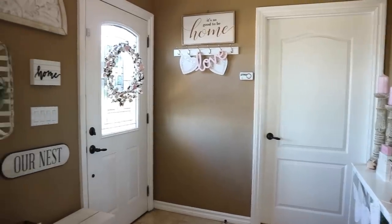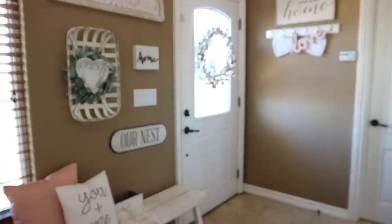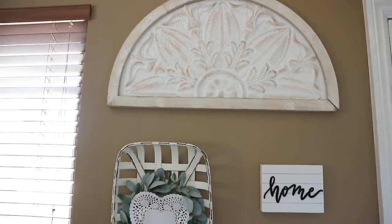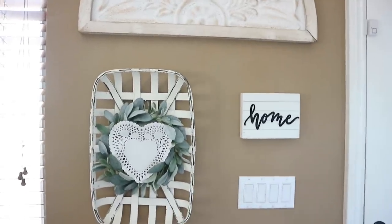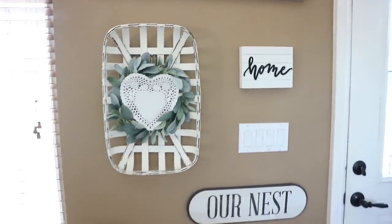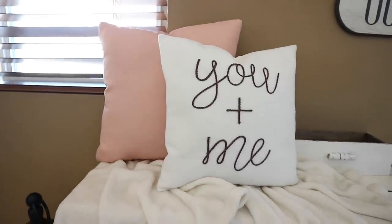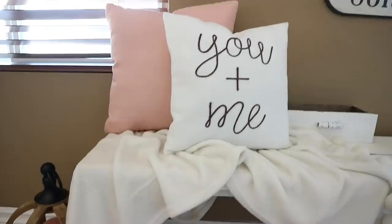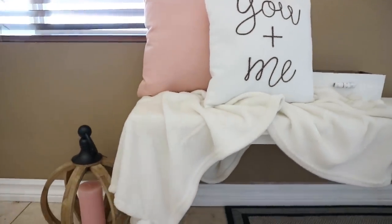Coming along to the other side of my entryway, I always love to switch out the little signs inside of this tobacco basket. I added another one of those Dollar Tree dollies on the bench area. I have the pink pillow which is from Walmart, and then the You and Me pillow is from the Target Dollar Spot this year. I also have a little lantern that I picked up at Hobby Lobby with a pink candle from Ikea.